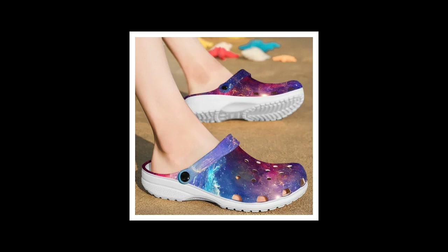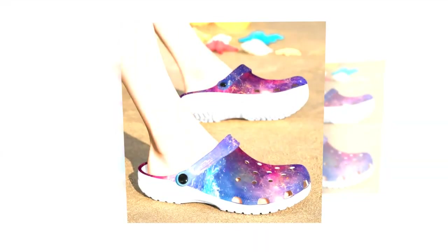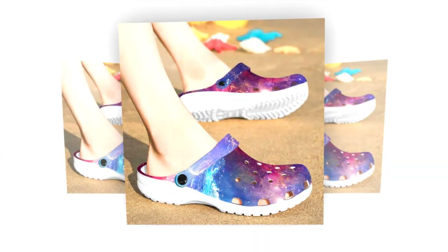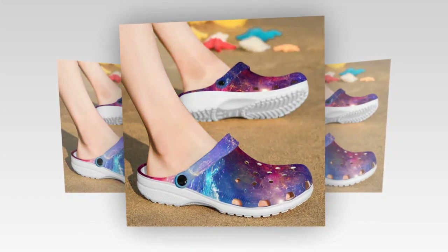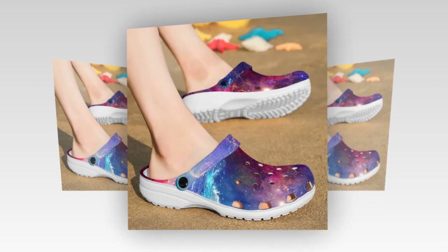The product link is given in the description and in the comment box. Non-slip for confident walking — safety is just as important as comfort. Our Galaxy Design Crocs have anti-skid tracks at the bottom, ensuring excellent grip on slick floors or during rainy weather. Walk with confidence, no matter the conditions.